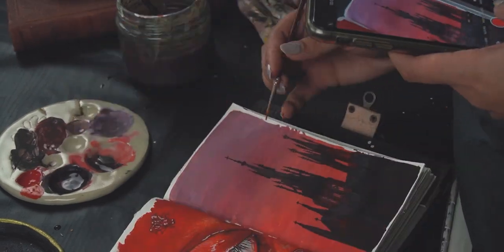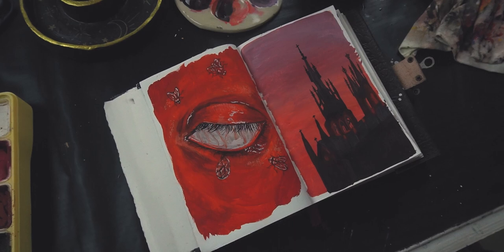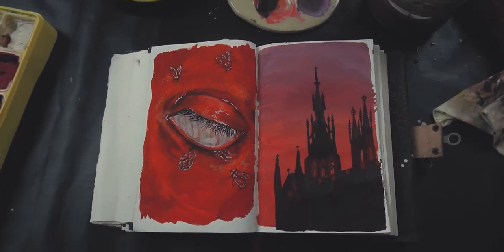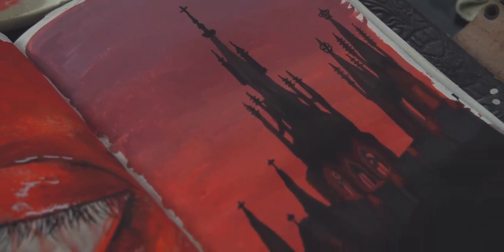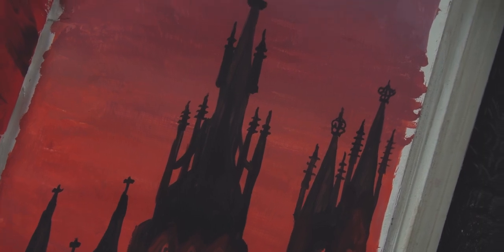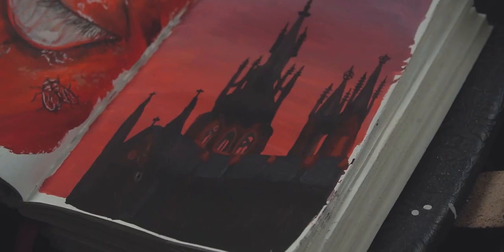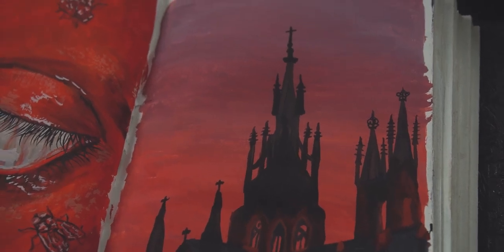In today's video, I planned on making a very simple castle. I didn't want to make it too difficult on the last day, but I still made a few paintings over the past few days that were pretty hard for me to make. So yeah, hope you guys like this video.